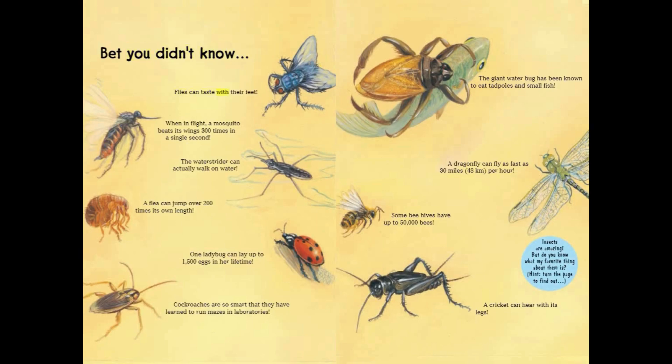But you didn't know: flies can taste with their feet. When in flight, a mosquito beats its wings 300 times in a single second. The water strider can actually walk on water. A flea can jump over 200 times its own length. One ladybug can lay up to 1,500 eggs in her lifetime. Cockroaches are so smart that they have learned to run mazes in laboratories. The giant water bug has been known to eat tadpoles and small fish. A dragonfly can fly as fast as 30 miles or 48 kilometers per hour. Some beehives have up to 50,000 bees. A cricket can hear with its legs.